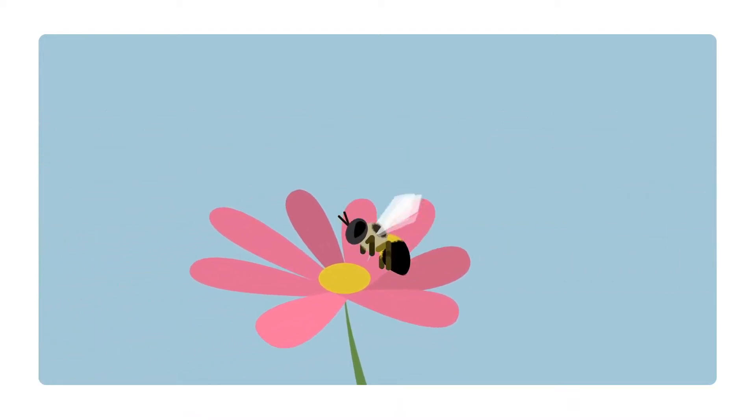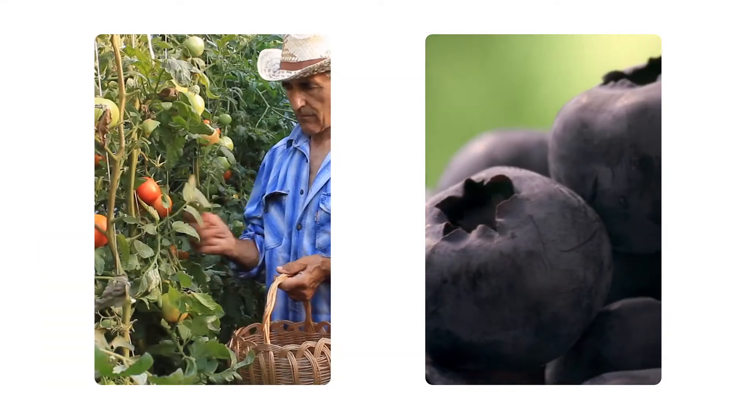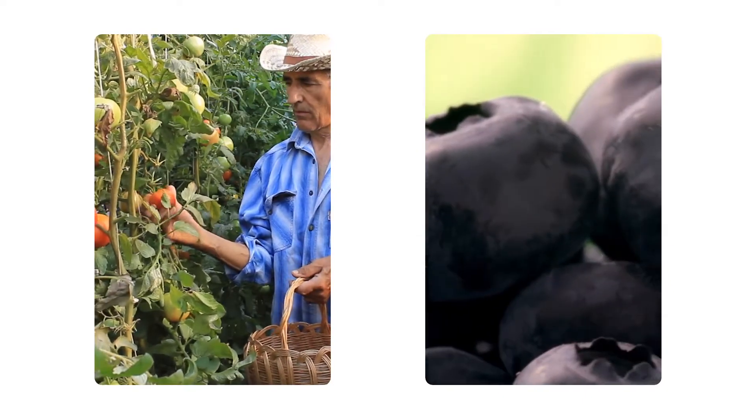Some of our food crops depend on buzz pollination. If we didn't have bees coming along and buzz pollinating them, we wouldn't be able to produce these foods at the scale that we do.